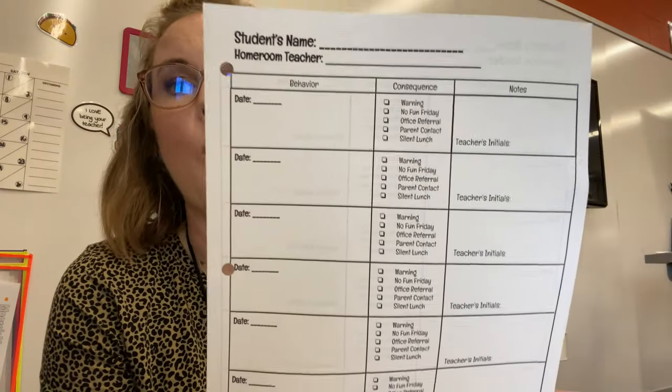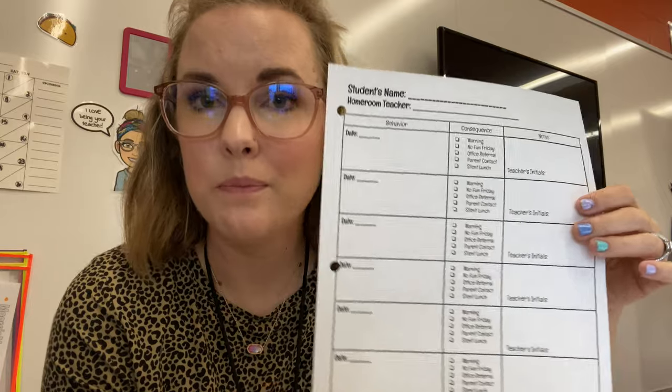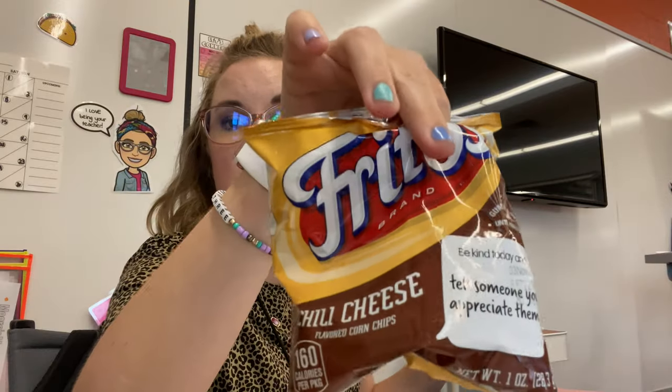Sitting here eating some Fritos — is anybody else a savory person over sweets? I mean, I love cheesecake and cookies, but give me a bag of chips and we'll be best friends forever.